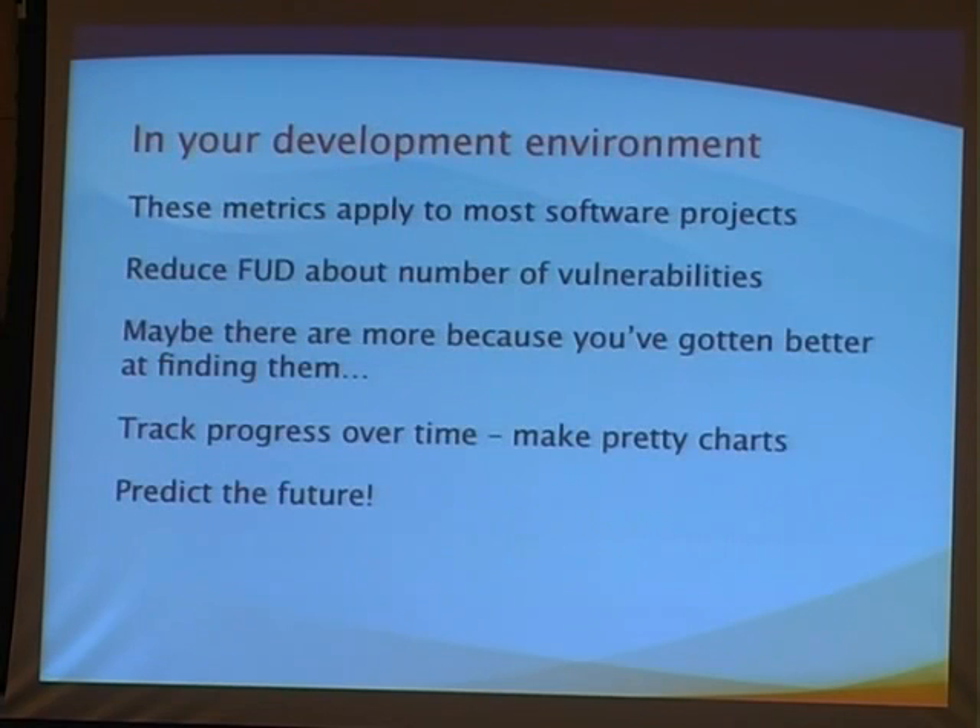These metrics can apply to any software project, and I think it's important for the rest of the industry to start looking at things like this. Development environments have to provide this information in order for us to compare one project to the next. Even if you can't compare across projects, at least you can compare within one project how they're doing individually. It also helps get rid of the misunderstanding about number of bugs — it's not 'oh no, there's 10 bugs'; it's 'great, we've got some tools that are great at identifying bugs.' Once we know about them, we can fix them. And it helps you answer questions from management and justify head count.